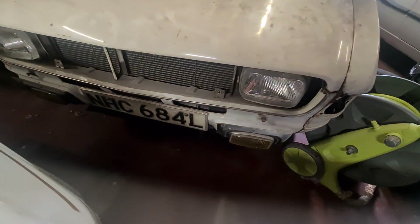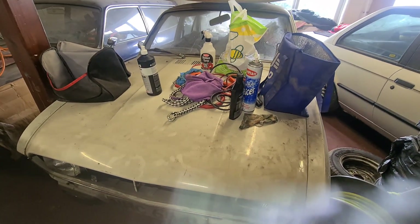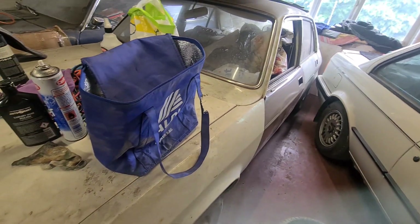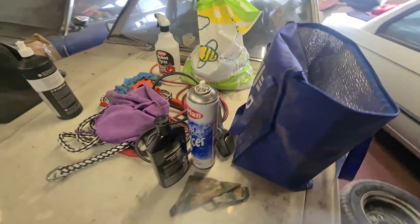Look at this one - that's an L-registered car, which means it was one of the very first ones basically, because that's the year they came out. Is this a 1750? 1750 yeah. That's a 1750 Sport - that means it's fast.